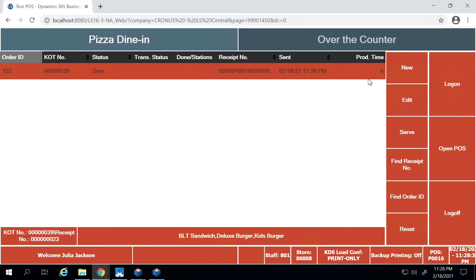Another way to find an order for the customer, if they don't have an order ID, is by clicking on the order and looking at the items listed — for example, a BLT sandwich and a couple of burgers. This makes it easier to find any order without knowing the order ID, or if a customer has lost their receipt. You might also notice that there are no tables here.